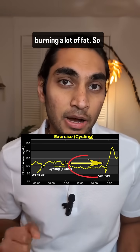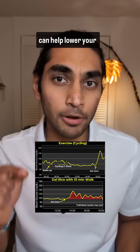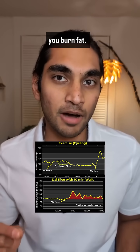This was the period when I was burning a lot of fat. So both low intensity cardio and high intensity cardio can help lower your blood glucose and help you burn fat.